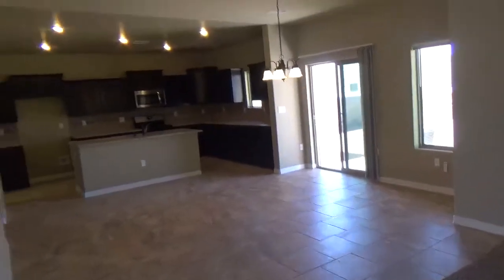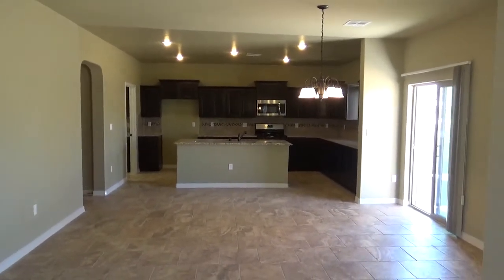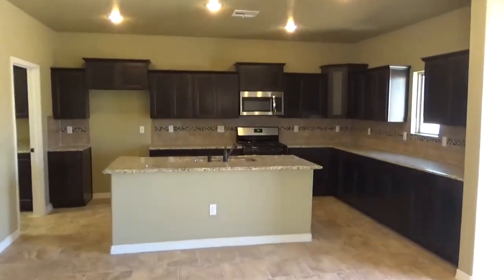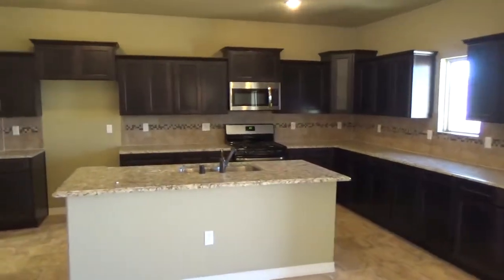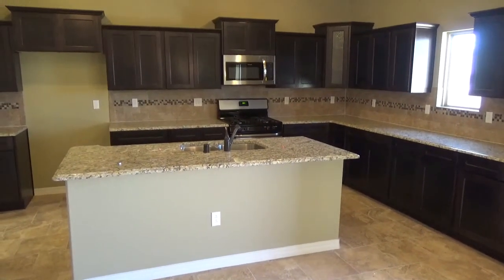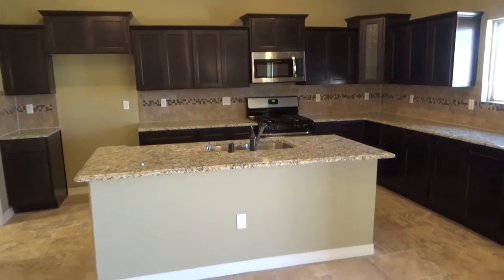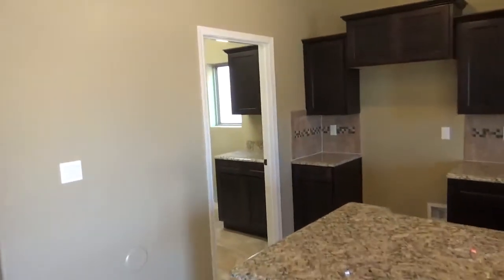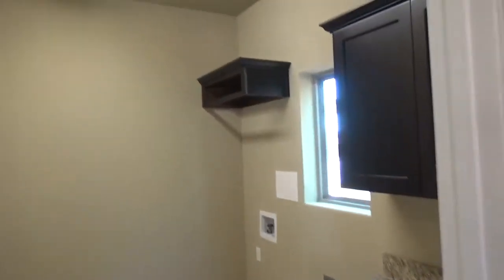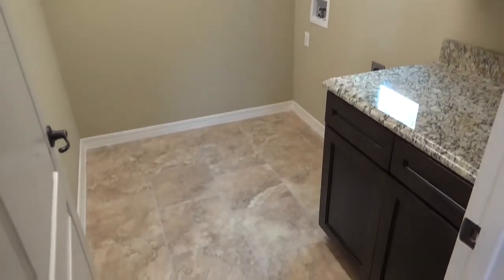Here is your breakfast area and kitchen — it's very open concept. There's plenty of countertop space and a kitchen island that does have electricity. You'll get the full stainless steel kitchen appliances. Here you have the laundry room, and we can get you a washer and dryer with this particular home. This is the last home available in this area with this floor plan, the Missouri.